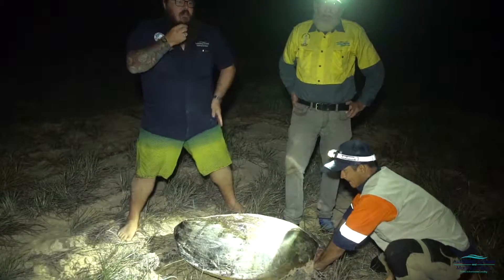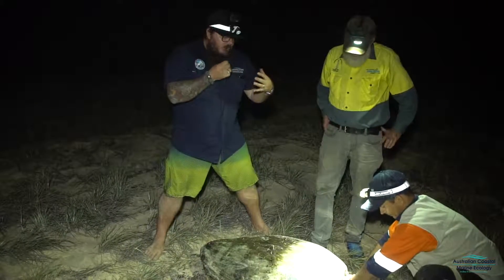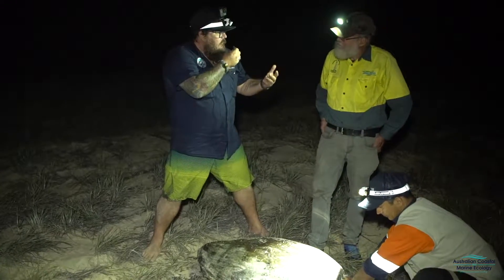Here on Fraser Island, Orb is doing an amazing program — doing some tagging and satellite tracking on some of the loggerhead turtles. Orb, maybe you could tell us a little bit about what you're doing.